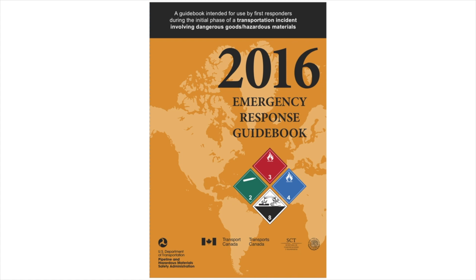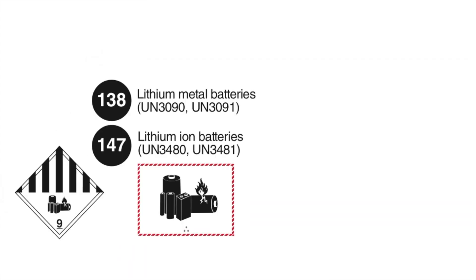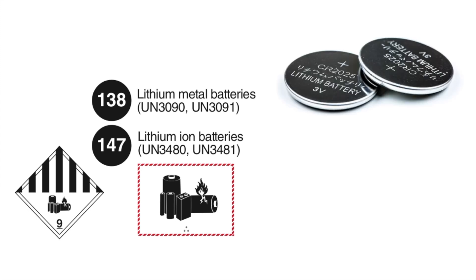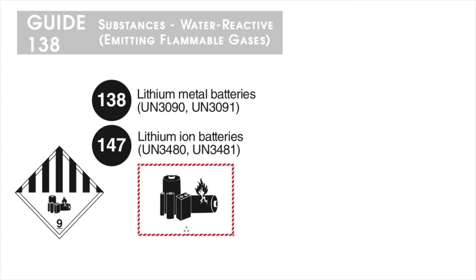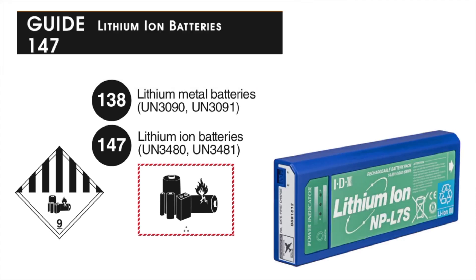So what changes have been made since the 2016 version of the Emergency Response Guidebook? Special markings have been added to the 2020 ERG to warn responders and transporters to the hazards of lithium batteries. Lithium metal batteries are water reactive and may react vigorously or explode upon contact with water. Lithium-ion batteries contain flammable liquid electrolytes that may vent, ignite, and produce sparks when subjected to high temperatures.